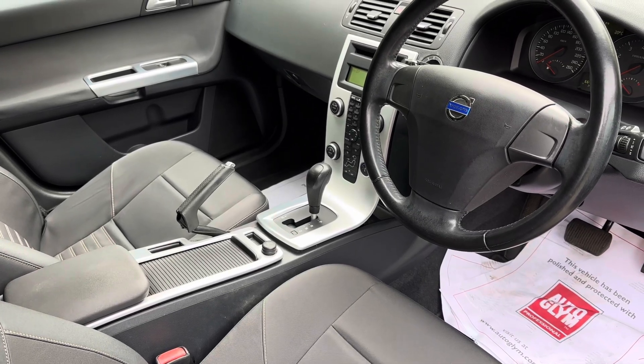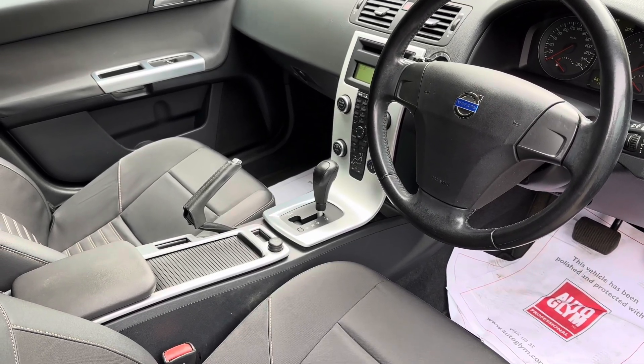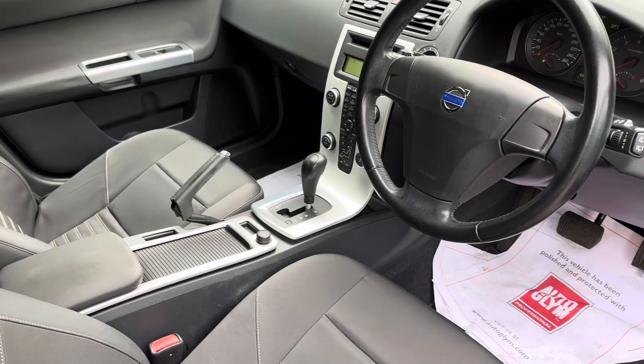Fabulous car in super condition with just 66,000 kilometres on the clock — very, very low mileage.